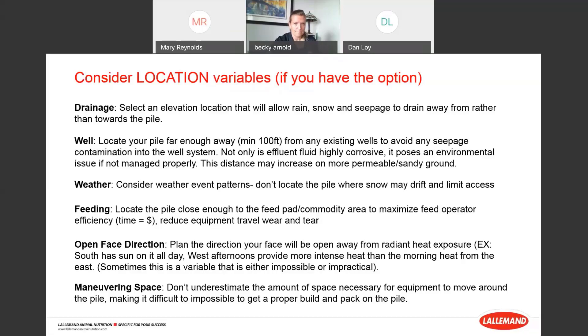Ground preparation is a step I see missed quite a lot. A concrete or asphalt pad is most ideal — asphalt is lower cost and holds up well to silage acids, though less durable than concrete. More often we have unpaved surfaces like recycled concrete material or fly ash. Those unpaved surfaces can become muddy and rutted, especially where drainage is inadequate. Be mindful of large particle rocks that end up in mixing equipment causing wear and tear. And remember: dirt and rocks are not nutrients — they don't make muscle or milk.